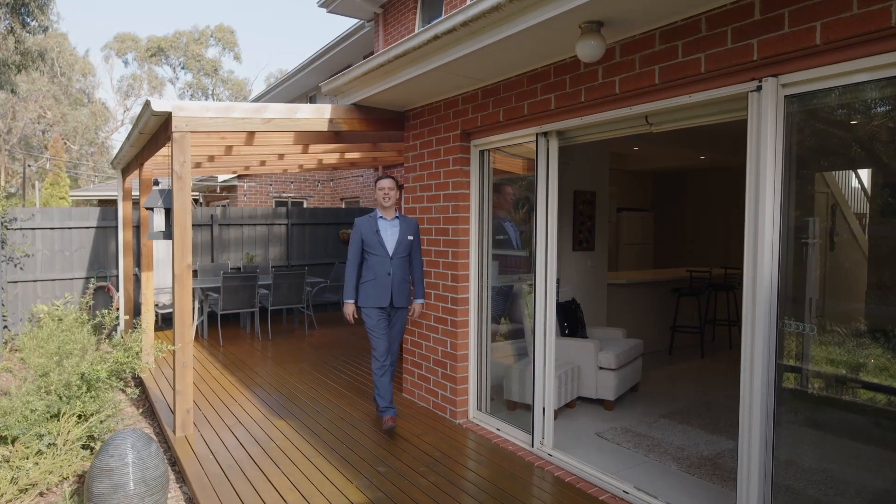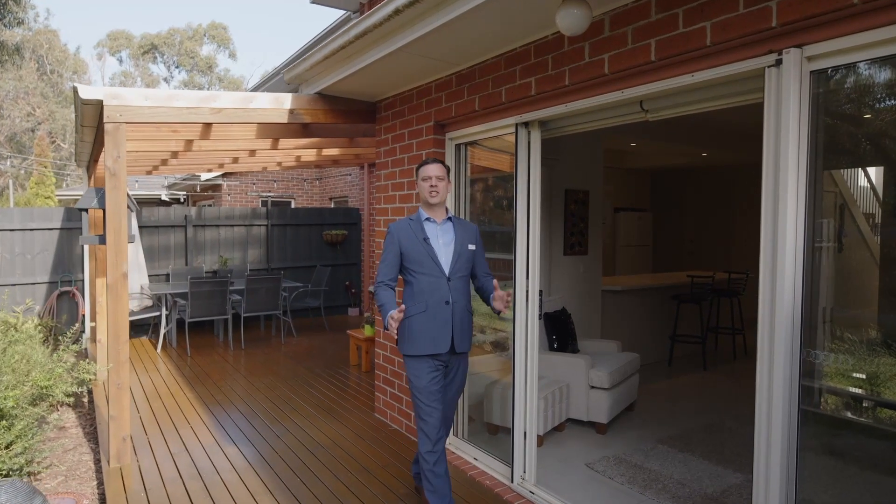Hello everyone, thank you for joining me today. My name is Brett Smith and I've got something very special for you here today in Jenola Parade. Come on, let's take a look inside.